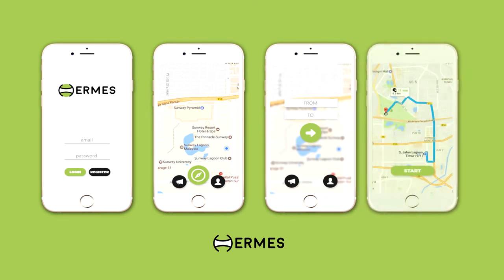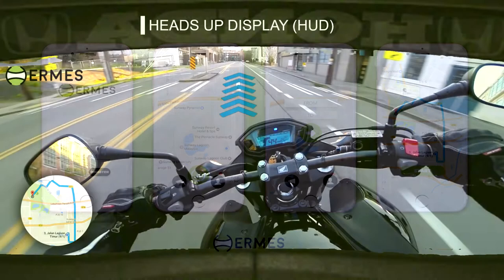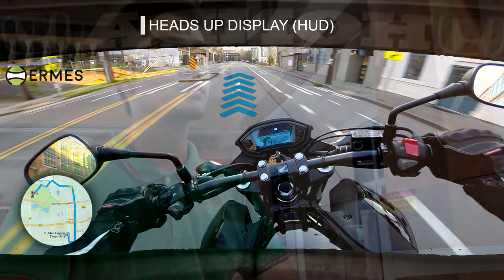By purchasing Herms, you will be able to use the app for free, forever. To use the app is easy and straightforward, just like Waze or Google Maps. You can see we have a little preview of what you should expect from Herms when the projector is in use.